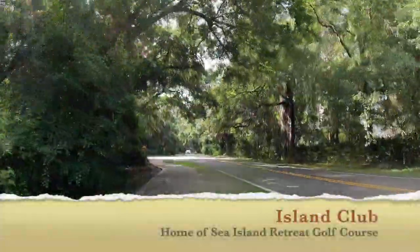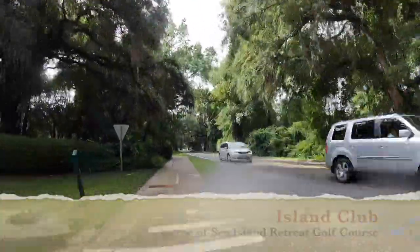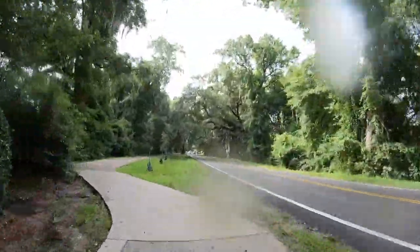A left here will take you to the Island Club, home of the Sea Island Retreatment Golf Course designed by Davis Love III.